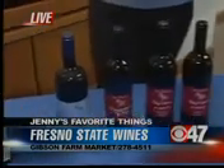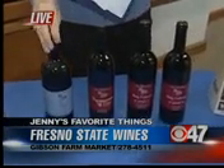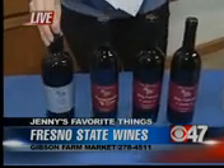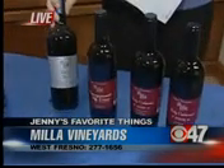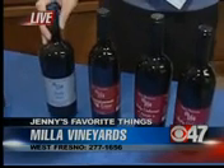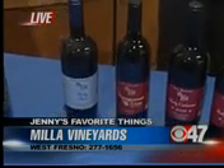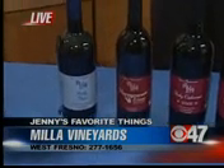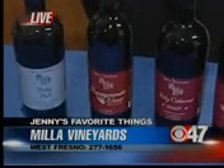Fresno State Farm Market is at Chestnut and Barstow, 27845. You can also find them in some local stores. One of my favorite Fresno County wineries is Milla Vineyards, and they have a ruby port that is delicious. I have a case of the gold port at home — it's a tawny port that features blends up to 18 years old. It's $18. They also have a pomegranate wine that is delicious.